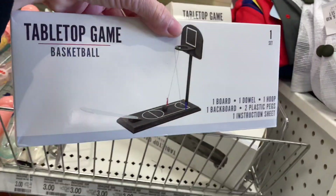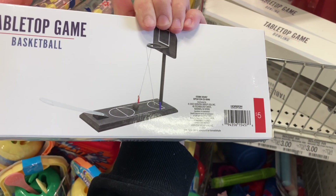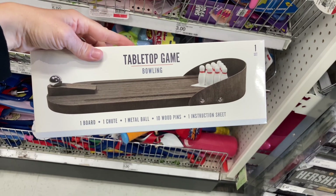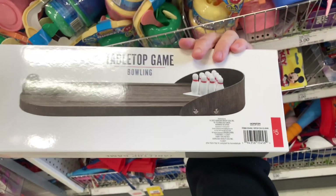To go along with the beer theme, they had these tabletop games that you could buy — especially if your dad likes to sit and play poker or something like that. They can add these to their game table and just play while they drink their beer.